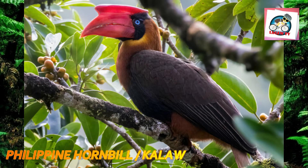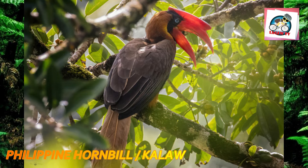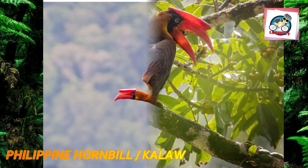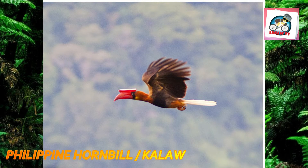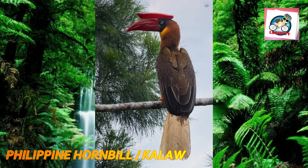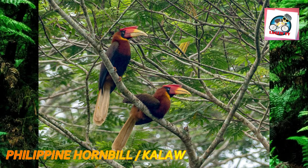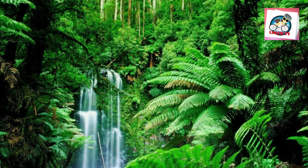Number five: the rufous hornbill, also known as the Philippine hornbill and locally as Kalaw, is a large species of hornbill endemic to the Philippines. It is referred to by locals as the 'clock of the mountains' due to its large booming call, which typically occurs every hour. It occurs in moist tropical lowland forest and is now considered a threatened species, with its decline attributed to habitat destruction, hunting, and poaching for the illegal pet trade.